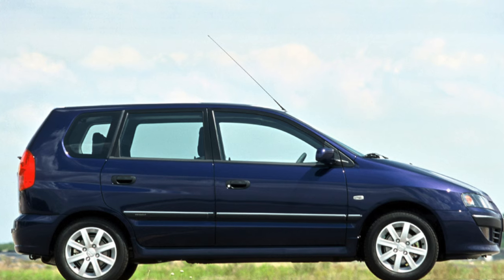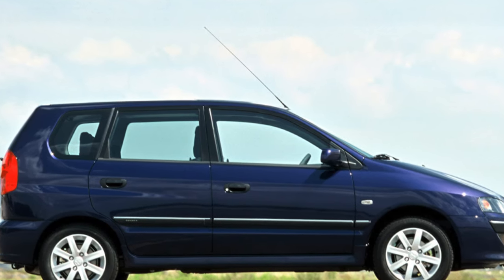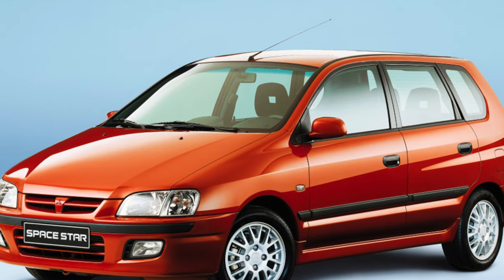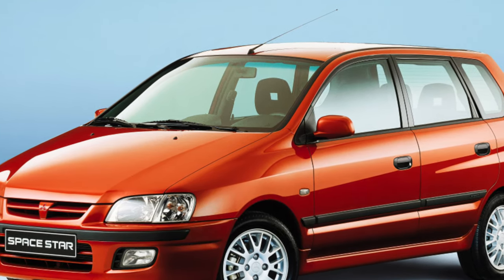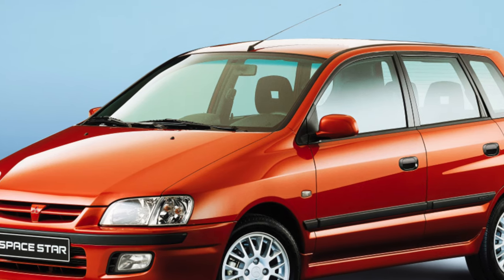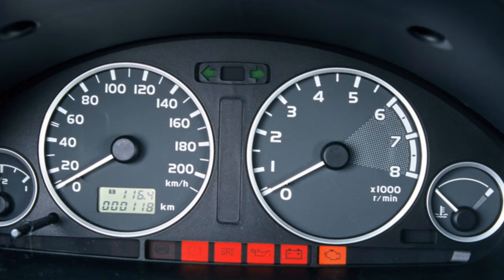The rear seats slide forward and back in three clearly fixed positions, allowing, depending on the situation, to change the priorities of legroom for passengers or cargo compartment space. The whole cushion moves, but the backrests can be lowered separately, and thus, when transporting long items, one of the rear seats can be saved.